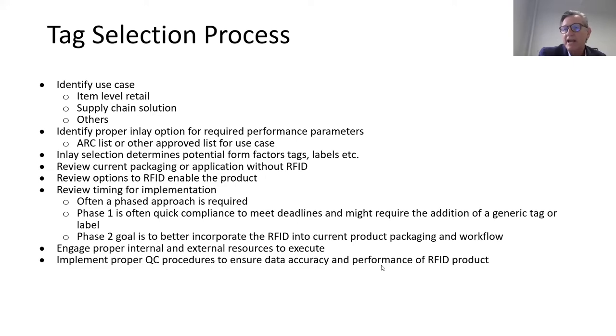Then we engage internal and external implementation teams, align with the corporate customer — typically the retailer and brand — on marketing, product look, and execution. Most importantly: proper QC checks in place, including proper serialization and UPC-to-EPC matching, especially when putting a secondary tag on a primary package.